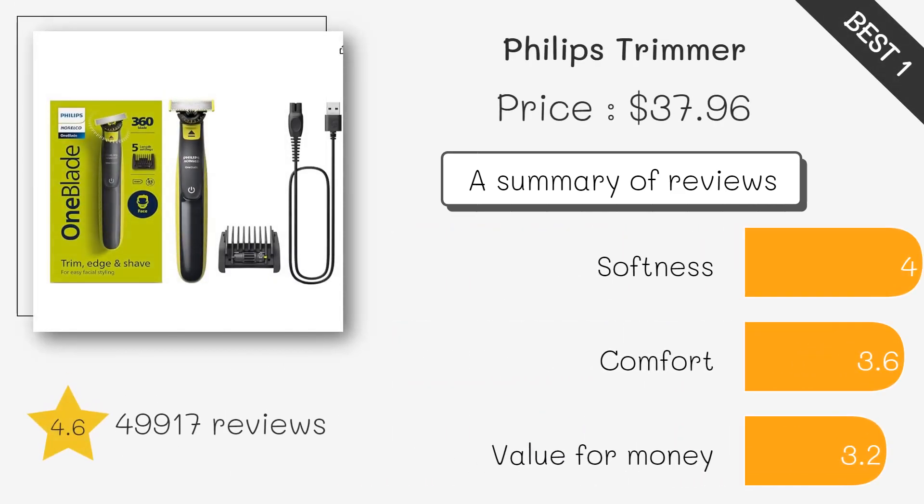The Philips Hair Trimmer is praised for its exceptional precision, suitable for both professional and home use. With a durable build and versatile features, it offers a smooth and effortless trimming experience.